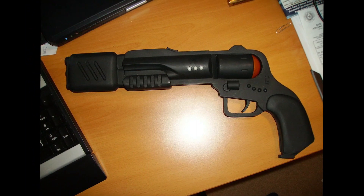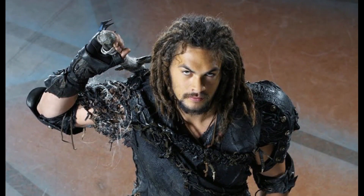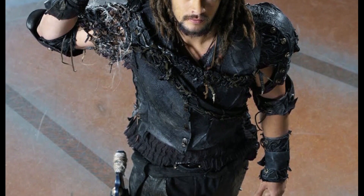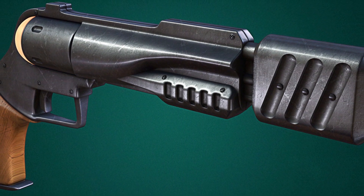Somehow, Ronan came into possession of one of these weapons, presumably during his time as a runner, since it is not Satedan in origin. Ronan also has a backup power cell for his Particle Magnum, which he keeps on his belt, and he has woven Wraith hair wrapped around the grip.